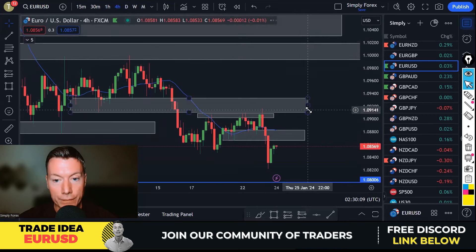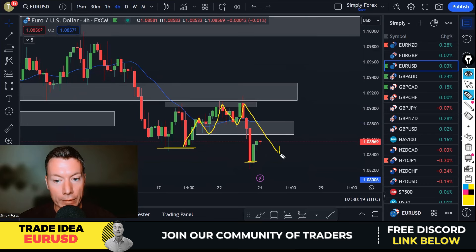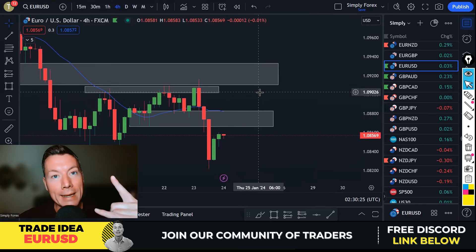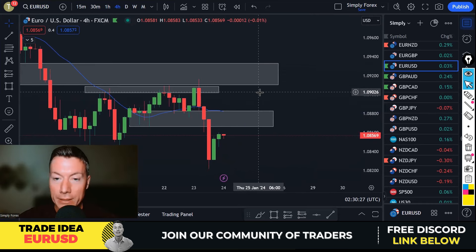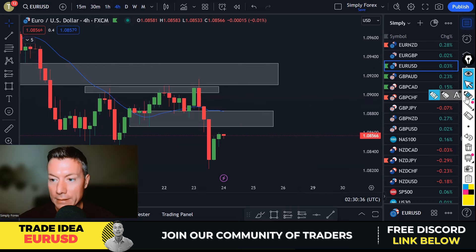If we drop down to the H4, we've clearly had a break of these lows and we're clearly in an H4 downtrend. All we're looking for is a retrace — you know how I roll by now, I love a retrace. If I don't get a retrace I let the trade go, I have no fear of missing out. I need a retrace.